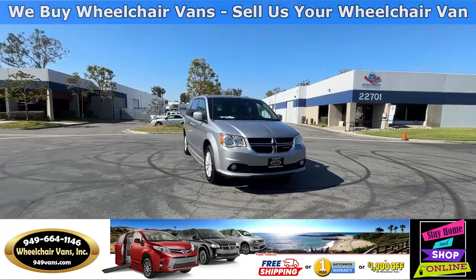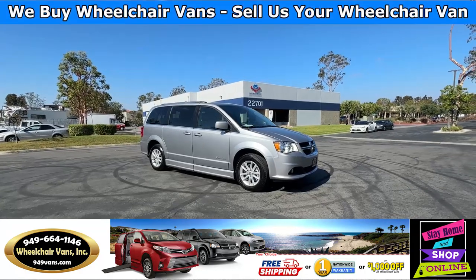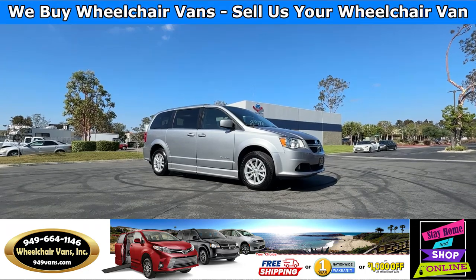Hello and welcome to Wheelchair Vans Inc. Today I'll be going over a 2019 Dodge Grand Caravan SXT equipped with the BraunAbility Power Foldout Ramp.